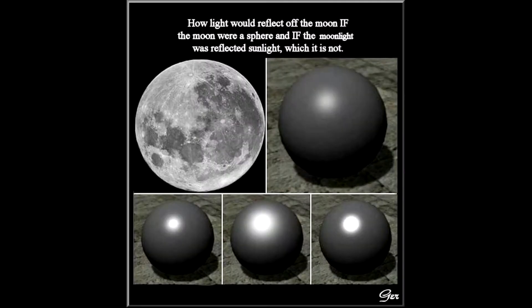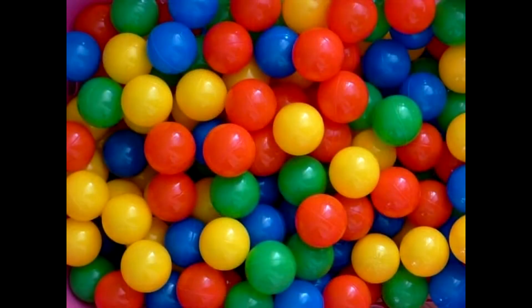Furthermore, the moon itself cannot physically be both a spherical body and a reflector of the sun's light. Reflectors must be flat or concave for light rays to have any angle of incidence. If a reflector's surface is convex, then every ray of light points in a direct line with the radius perpendicular to the surface, resulting in no reflection.